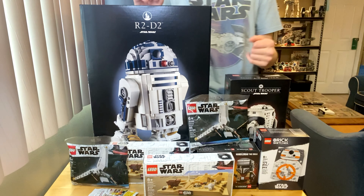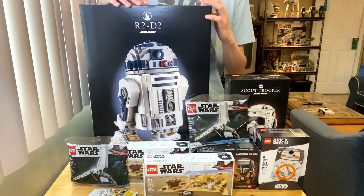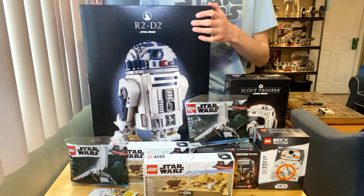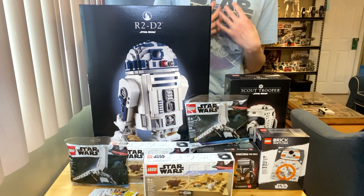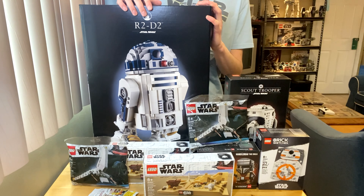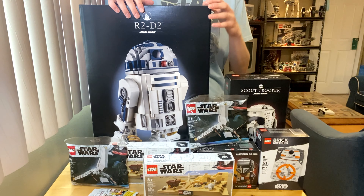It's almost Star Wars day and I'm super excited for the Bad Batch premiere on May the 4th — I have high hopes for that series. Look forward to my R2-D2 review very soon. Like and subscribe if you haven't already, and I'll see you guys in the next video — goodbye!